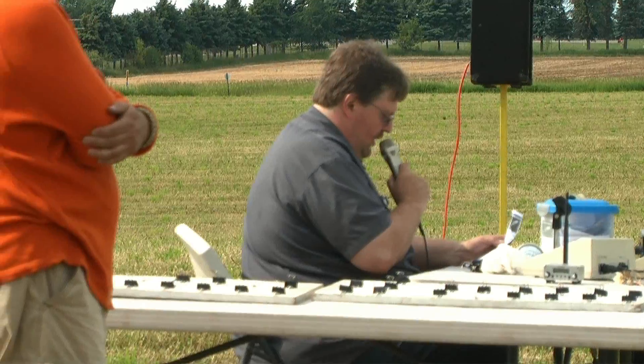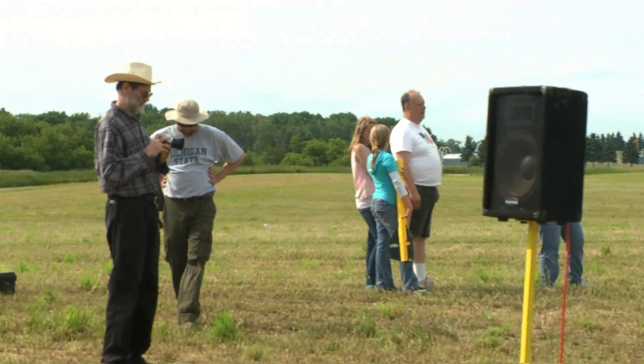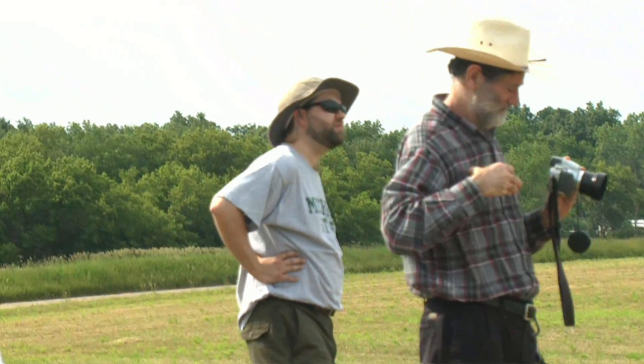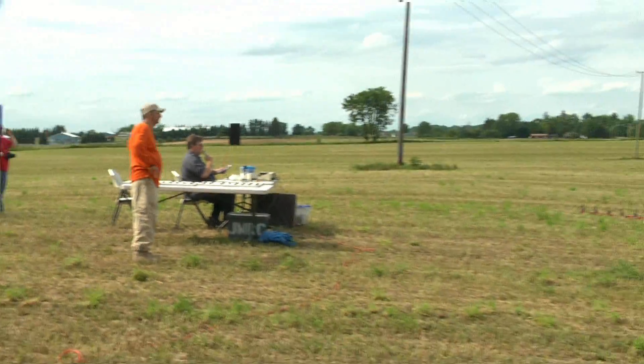There is a drogue at apogee, and each of the stages I believe has a recovery chute. We're checking out everything here just to see if the sky looks good and clear, and we're going to launch this.